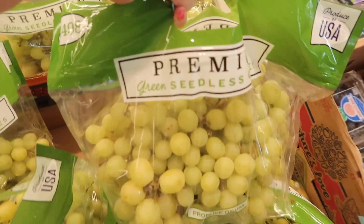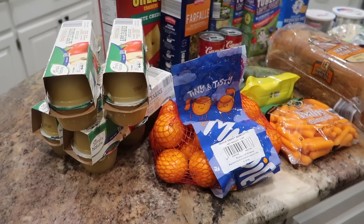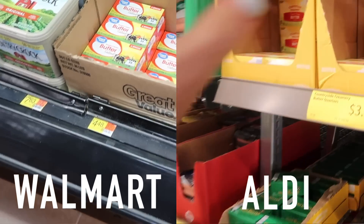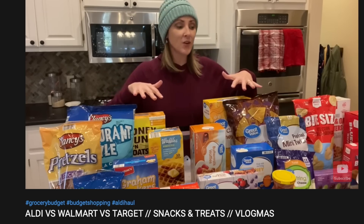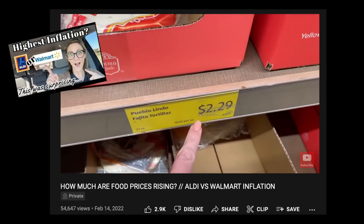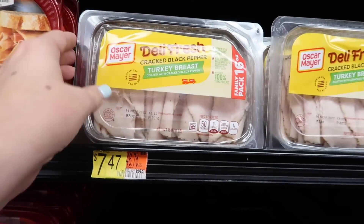It's worth noting that Aldi does run weekly sales whereas Walmart does not — they have rollbacks that can be unpredictable. At Walmart I would have paid $59.97 for these items, and at Aldi today I paid $55.39, a difference of a little less than $5. That means I would have been paying about 8% more at Walmart. A couple of years ago Aldi undercut Walmart by 10 to 15%, then the gap narrowed, but now it seems like inflation has caught up with Walmart and we're back to that 10 to 15% savings range at Aldi.